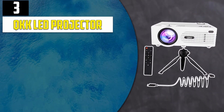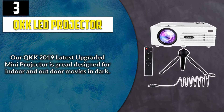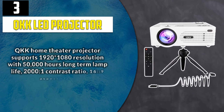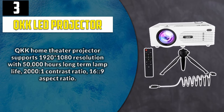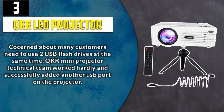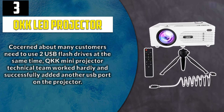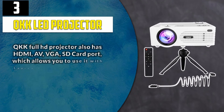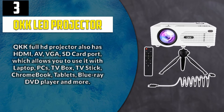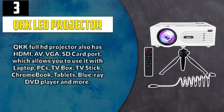Number 3: QKK LED Projector. The QKK 2019 latest upgraded mini projector is great design for indoor and outdoor movies in dark. QKK home theater projector supports 1920x1080 resolution with 50,000 hours long-term lamp life, 2000 to 1 contrast ratio, and 16 to 9 aspect ratio. Concerned about customers needing to use two USB flash drives at the same time, QKK's technical team successfully added another USB port on the projector. QKK Full HD projector also has HDMI, AV, VGA, and SD card ports, which allows you to use it with laptops, PCs, TV box, TV stick, Chromebook, tablets, Blu-ray DVD player and more.